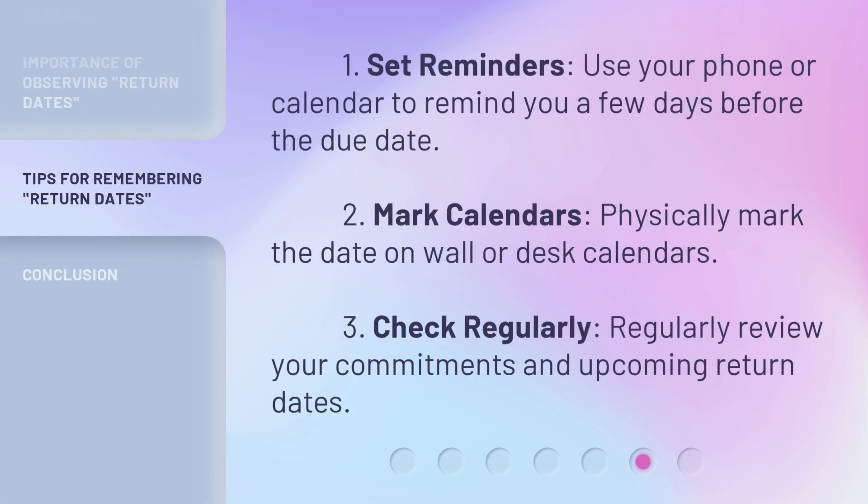Here are three tips to stay on top of return dates. First, set reminders — use your phone or calendar to remind you a few days before the due date. Second, mark calendars — physically mark the date on wall or desk calendars. Third, check regularly — regularly review your commitments and upcoming return dates.